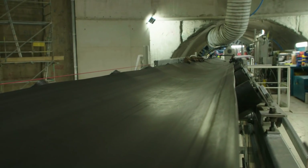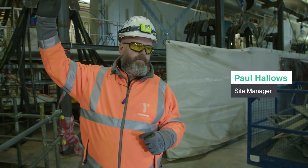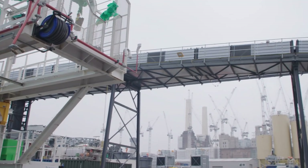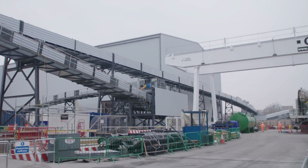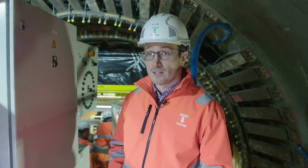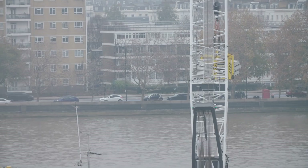All the muck that comes out of the TBM will be carried away by conveyor belts across the shaft and up to the surface, and then away by barge. We've also committed to bringing all of our precast segments in by river. The segments are being cast out at the Isle of Grain and then transported by barge here to Kirtland Street at the River Thames.